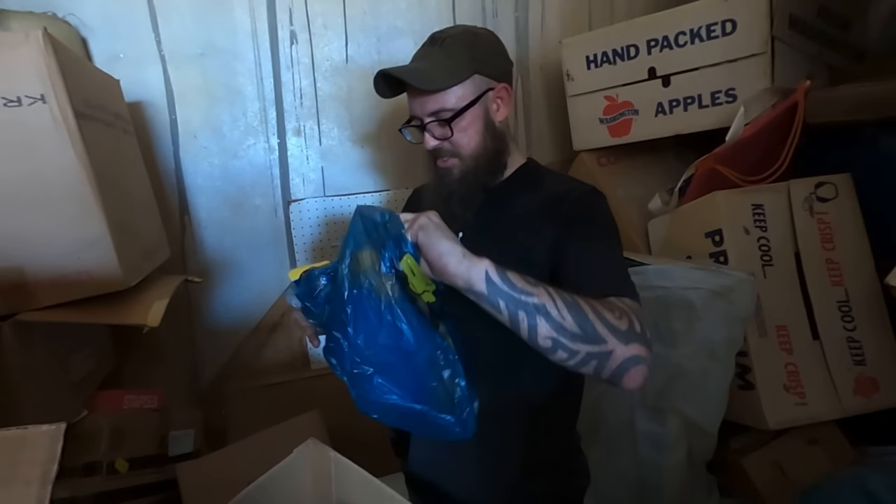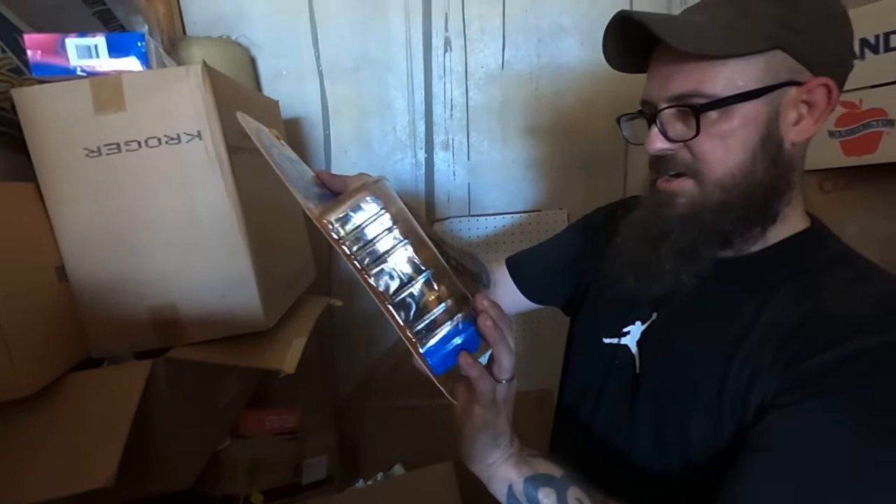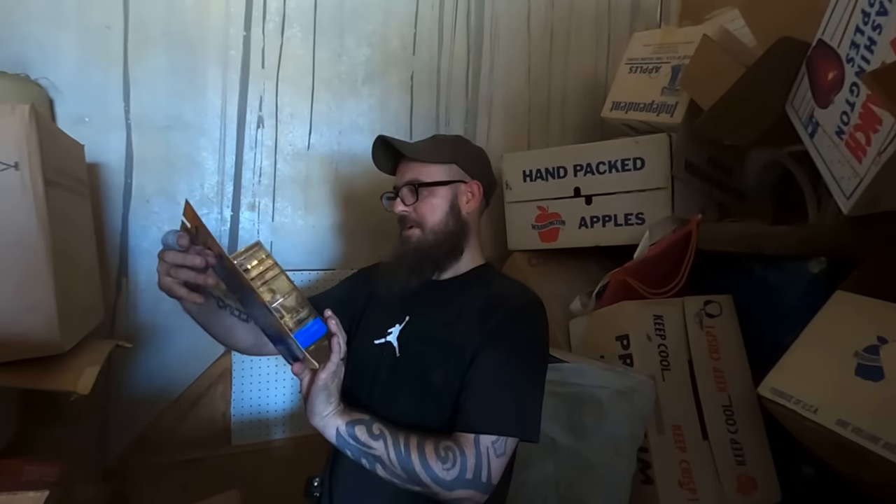Robots for everyone. Cubics — I don't remember these. Connor Two — that came out in 2001.